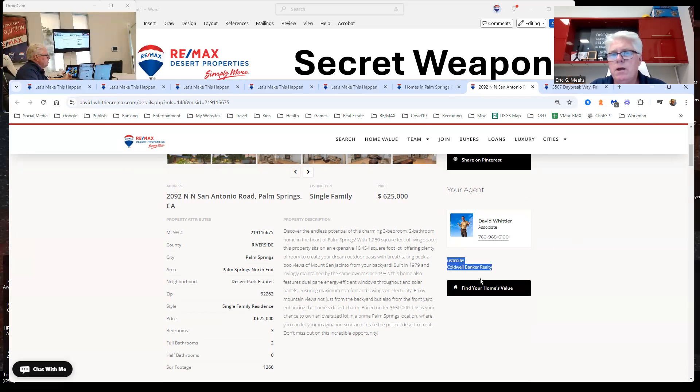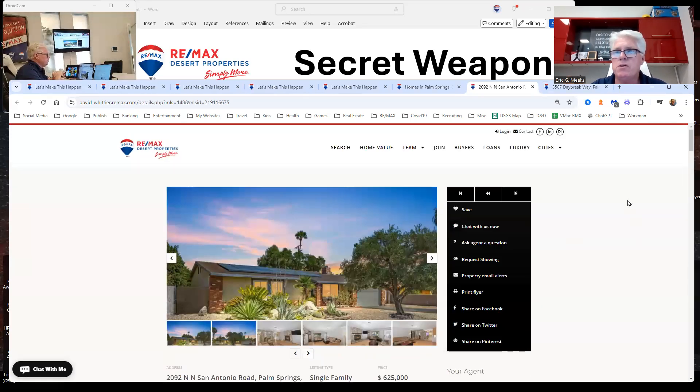You can see Coldwell Banker Realty as the listing company right there — there's no violation of our clear cooperation policy with any other brokers. Any of my agents who want to use the broker-level website can do that, and they inherit all the features.